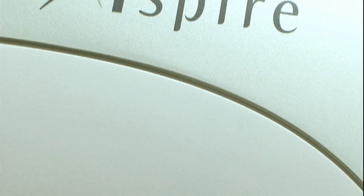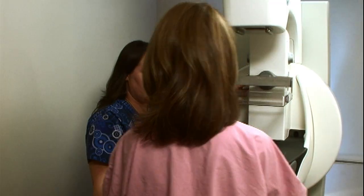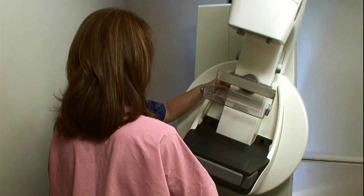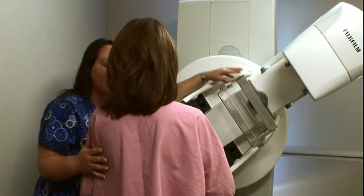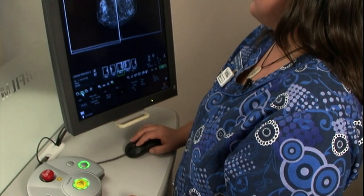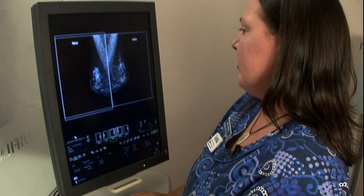From the technologist standpoint, I have to say our technologists love the unit. I have been a mammography technologist since 1988. I found working with the Aspire HD on a daily basis to be a joy. The Aspire HD improved our workflow greatly because it was such a quick unit to work with. Your images came up on the screen very quickly, within 10 seconds of finishing the exposure, so you could get through one patient in a very short period of time.